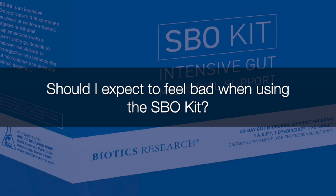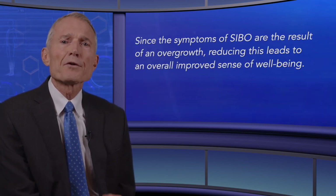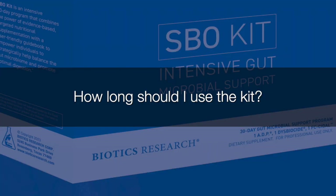Should I expect to feel bad when using the SBO kit? No — most patients will feel better, some within days. Since the symptoms of SIBO are the result of an overgrowth, reducing that overgrowth leads to an overall improved sense of well-being.